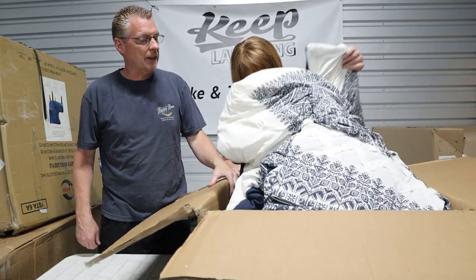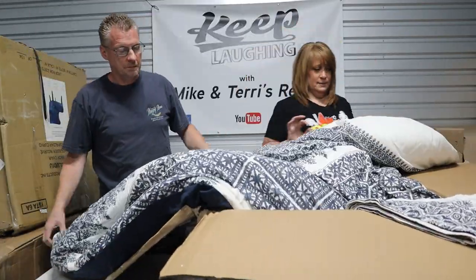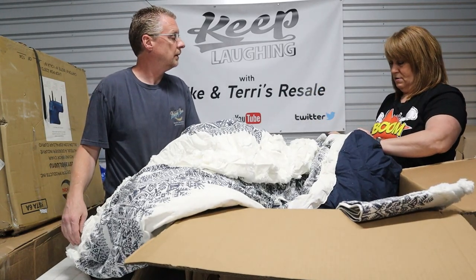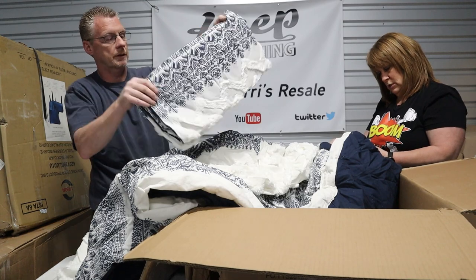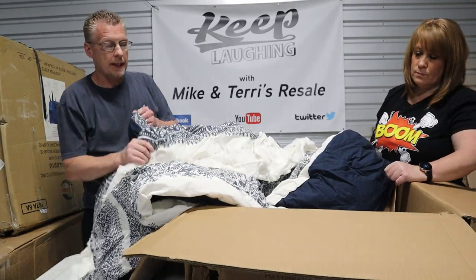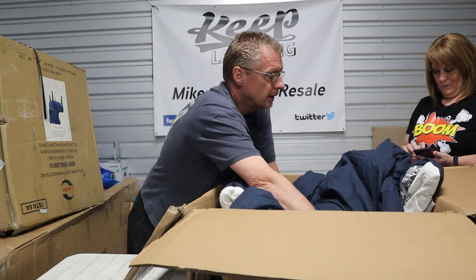I don't smell anything stinky. Let's see what we got. It's Ink and Ivy brand. It looks really nice — here are the shams, and these look like they're still factory folded. The size is 88 by 92. You can smell that chemical smell — the brand new fabric.